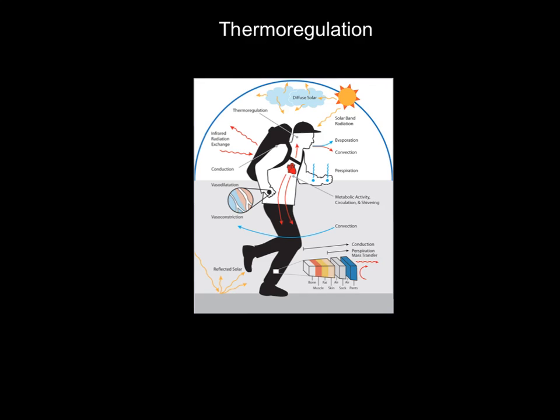Welcome to this video on thermoregulation — a fancy way of saying how we maintain our body's core temperature. Using this diagram of a running figure, the core refers to your torso, chest, and head. We have to keep those areas at 36 to 38 degrees Celsius. Above that, we risk heat stroke; below that, things like hypothermia or pneumonia.